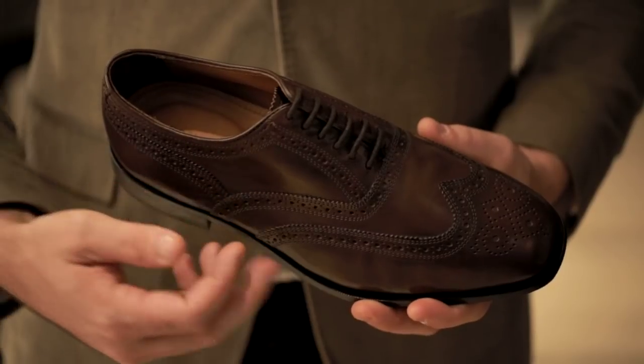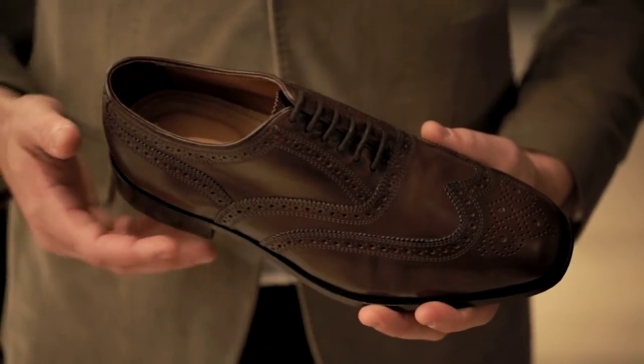The Marlton by Florsheim is their spin on an iconic design, the wingtip. It features a rich leather upper and perforated detailing. Simply put, this shoe is all business.